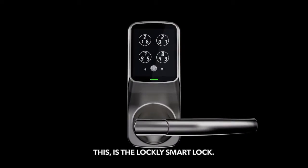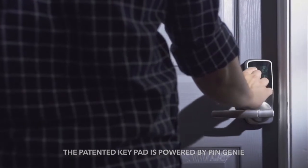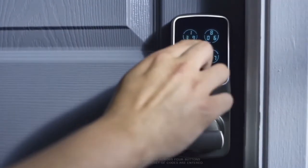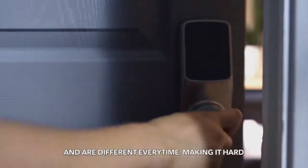This is the Lockly Smart Lock. The patented keypad is powered by Pingenie, an advanced algorithm system that protects your access codes from being guessed by unwanted guests. Digits are distributed randomly across four buttons and are different every time, making it hard to guess the correct sequence.